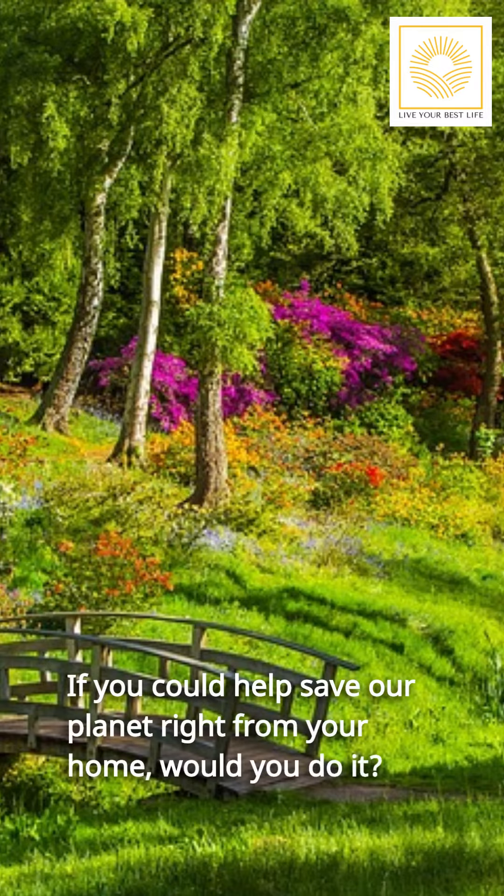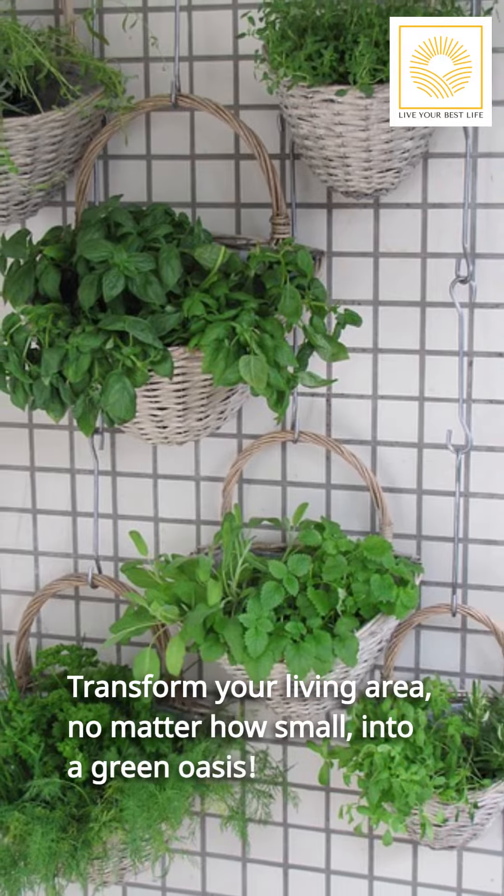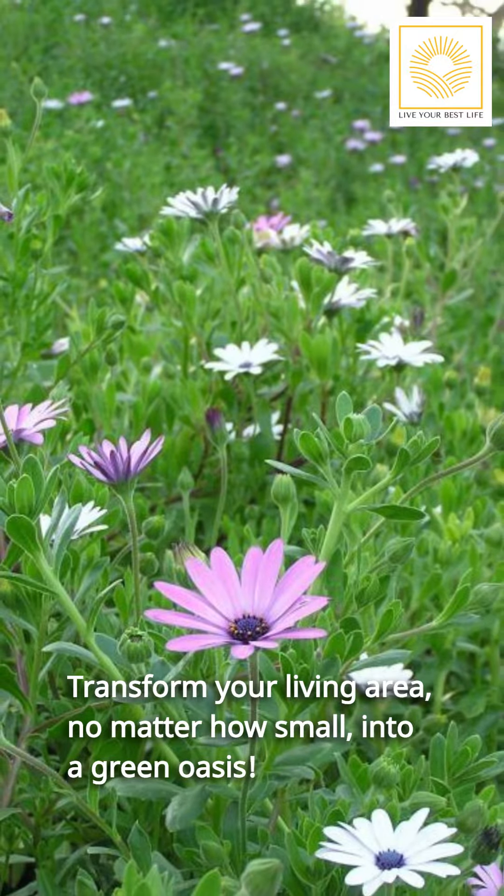If you could help save our planet right from your home, would you do it? Transform your living area, no matter how small, into a green oasis.